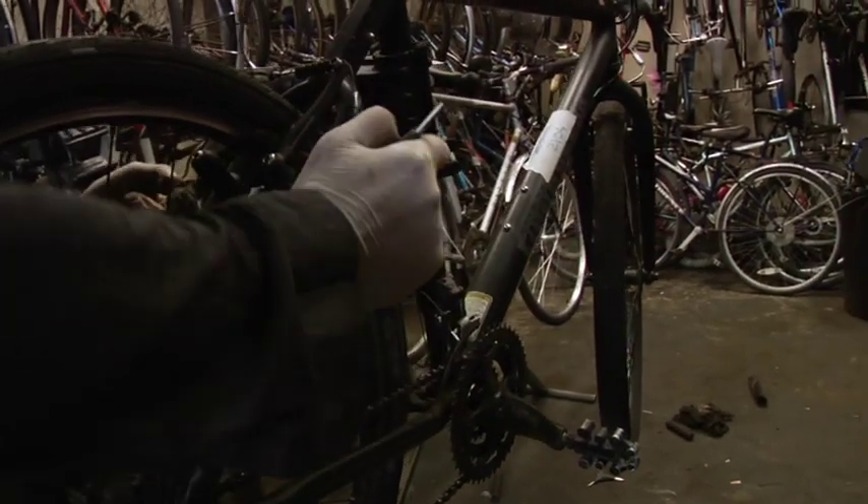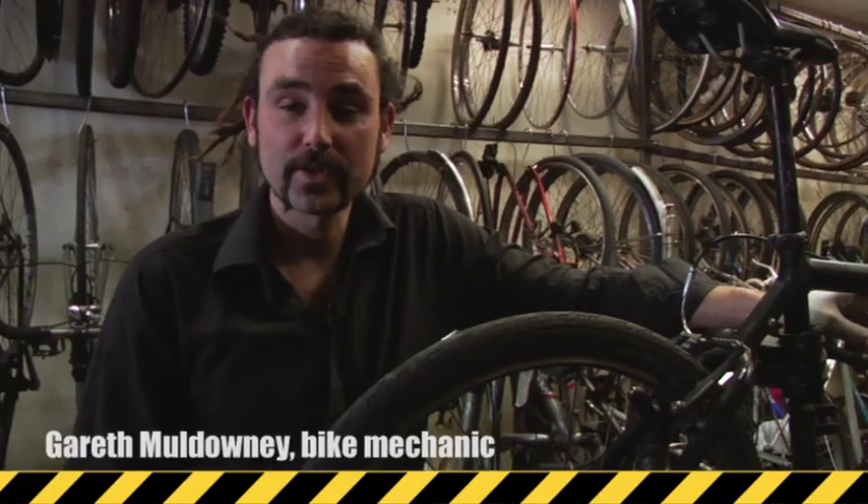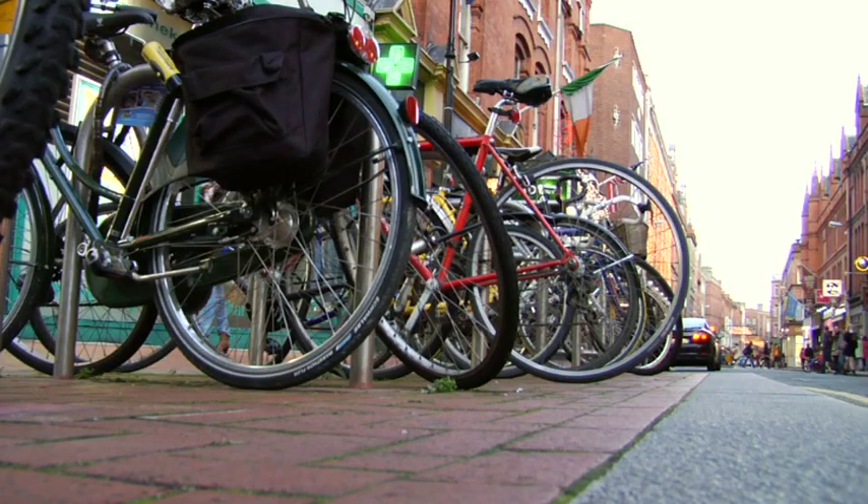I've been a bike mechanic for the last three years. Over the last year or so, I've definitely noticed an increase in people coming in to me with bicycles stolen. That's down to more bikes on the road, which is great. More bicycles, unfortunately, means more thieves. An awful lot of new cyclists means that people may not be used to locking their bicycle in town and may not know the simple rules to keep their bicycle safe.